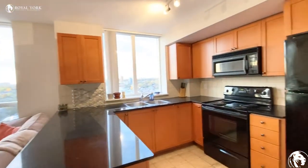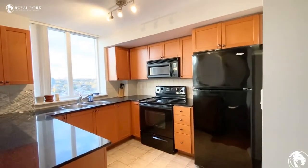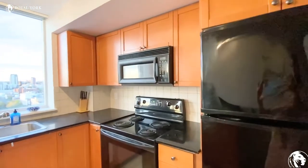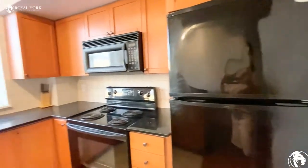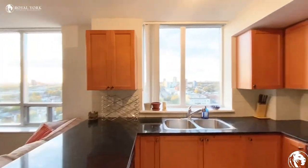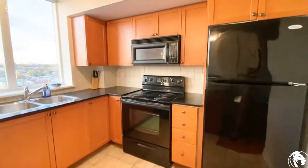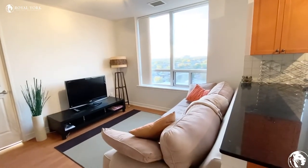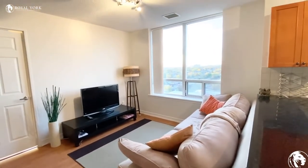Here is the kitchen — there are black appliances, granite countertops, backsplash, a microwave, fridge, oven, and dishwasher. This kitchen has quite a lot of cabinetry space, which is great. This area here would be great for a sectional couch and entertainment area.